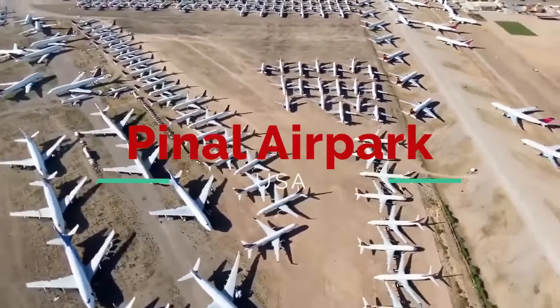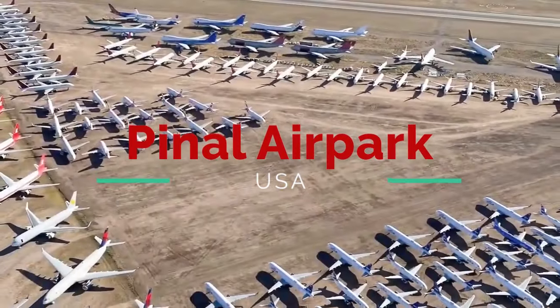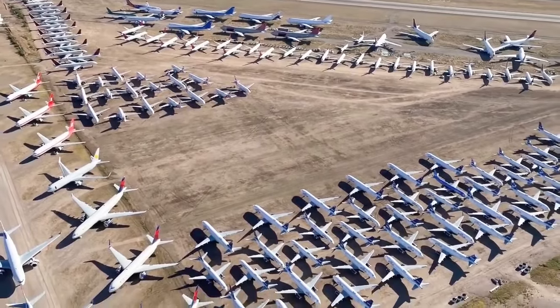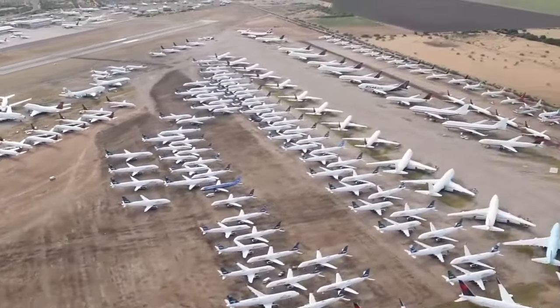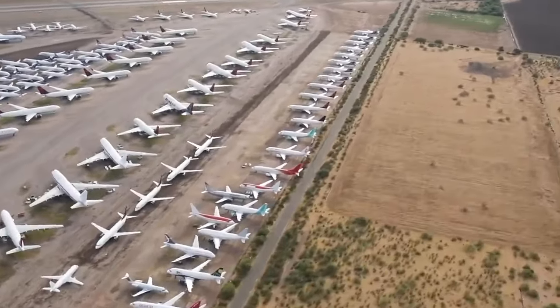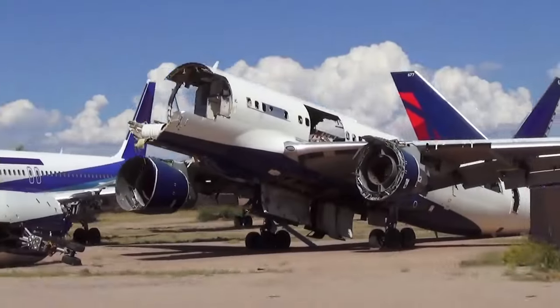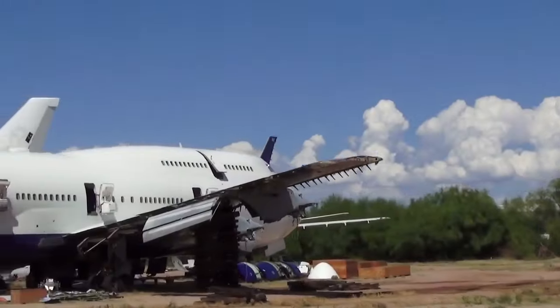Pinal Airpark. The facility is a private-use military heliport operated by the Arizona Army National Guard. Pinal Airpark's primary function is to serve as a boneyard for civilian commercial aircraft, where the area's dry desert climate mitigates corrosion. It is the largest commercial aircraft storage and heavy maintenance facility in the world. Even so, many aircraft brought here wind up being scrapped.